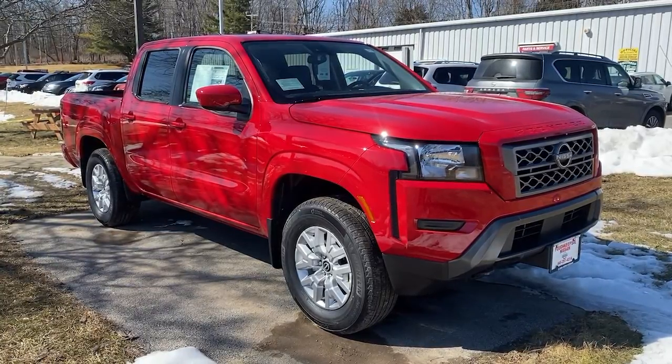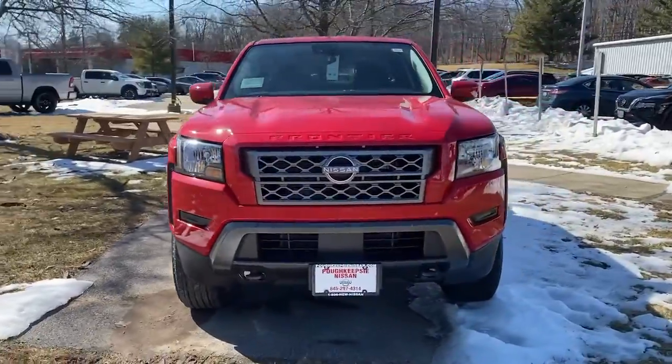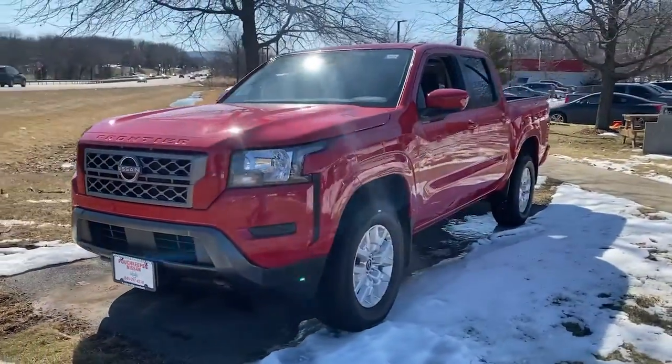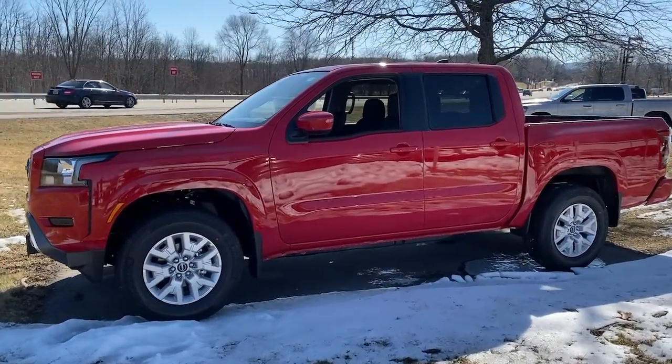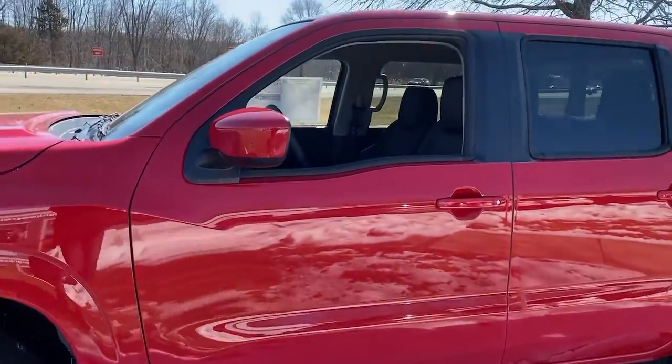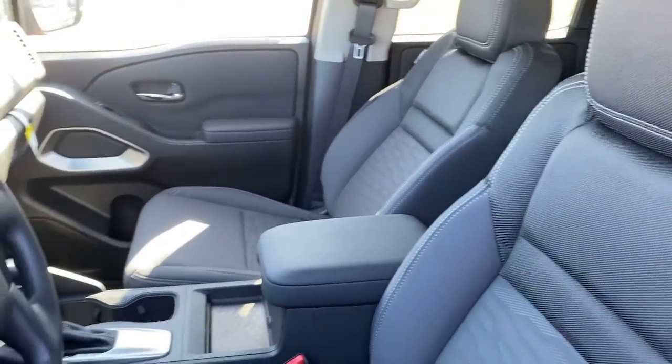Take a moment to check out the 2022 Nissan Frontier. Here's a hard-working Nissan Frontier, the midsize pickup that's durable, comfortable, and up to the task. Whether you're on the job site or hitting the trail, this rugged partner has your back. The following are some of this vehicle's highlighted options.